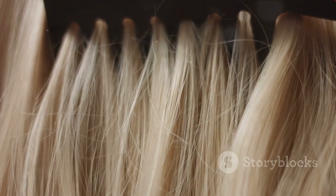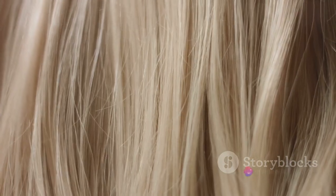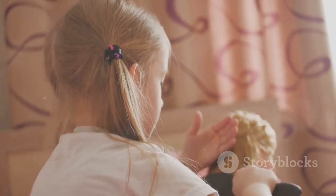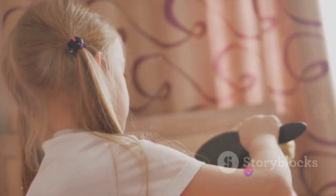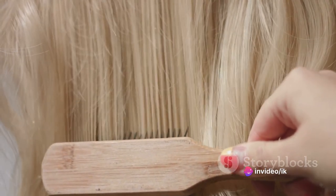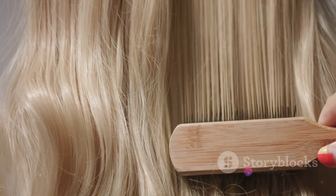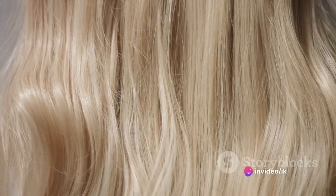And who could forget the iconic scene in Pulp Fiction, where John Travolta once again makes a comb part of a memorable moment? As Vincent Vega, he's combing his hair in the bathroom mirror, completely oblivious to the chaos about to unfold. The comb here is a symbol of vanity and nonchalance, adding an extra layer of irony to the scene. And let's not overlook the countless times combs have appeared in animated films — from Ariel in The Little Mermaid using a dinglehopper, which she believes is a comb, to Rapunzel using a comb in Tangled. These moments have influenced how generations perceive and use combs.